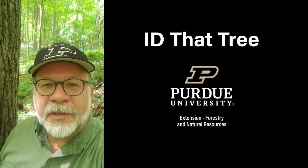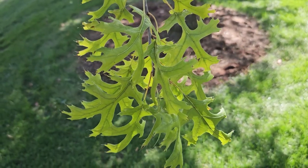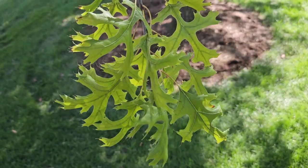This is Lenny Farley, Purdue University Extension Forester. Now let's ID that tree. In this edition of ID that tree, we're going to introduce you to another one of the many members of the oak family found here in Indiana, and that is northern pin oak.